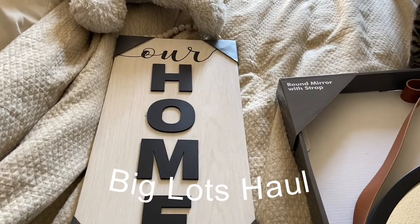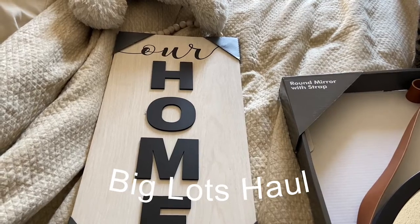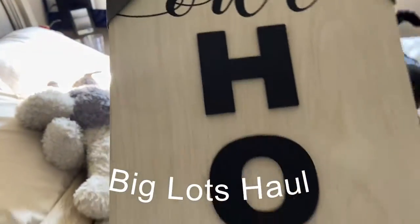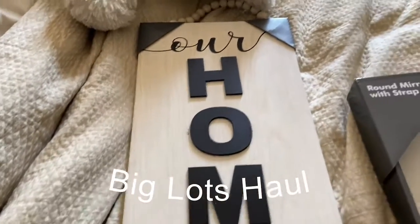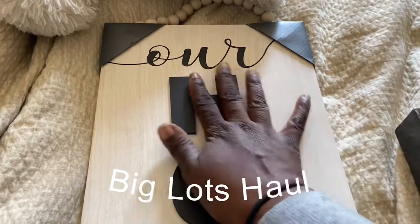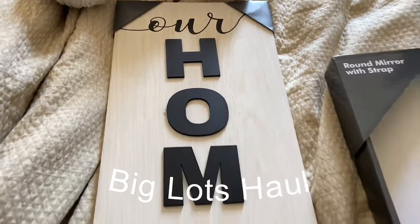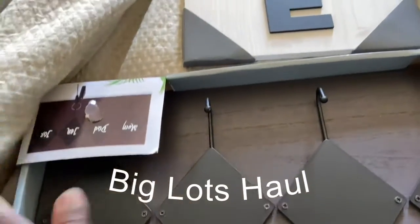Hey guys, welcome to my channel! I want to show you some home decor stuff I got from Big Lots. Starting off right here, I got this cute plaque that says 'Our Home.' I love this script handwriting — it's so beautiful. It stands out with a nice wood finish; she's really beautiful.